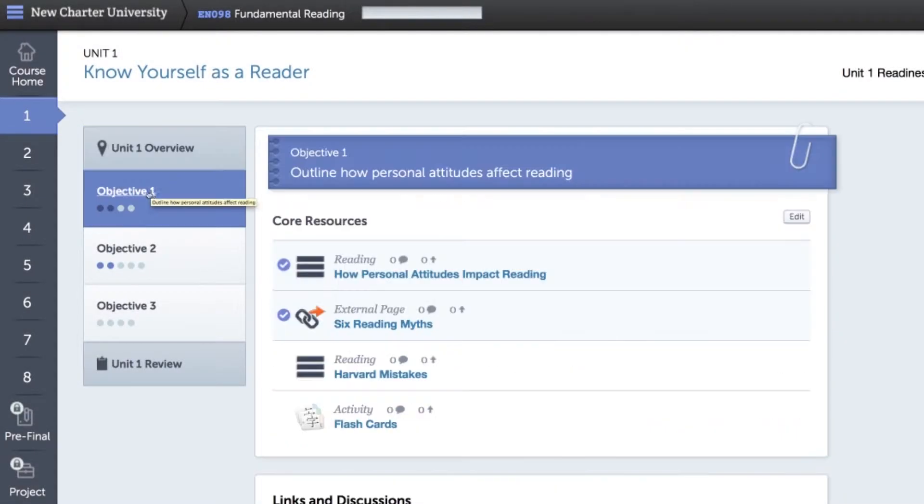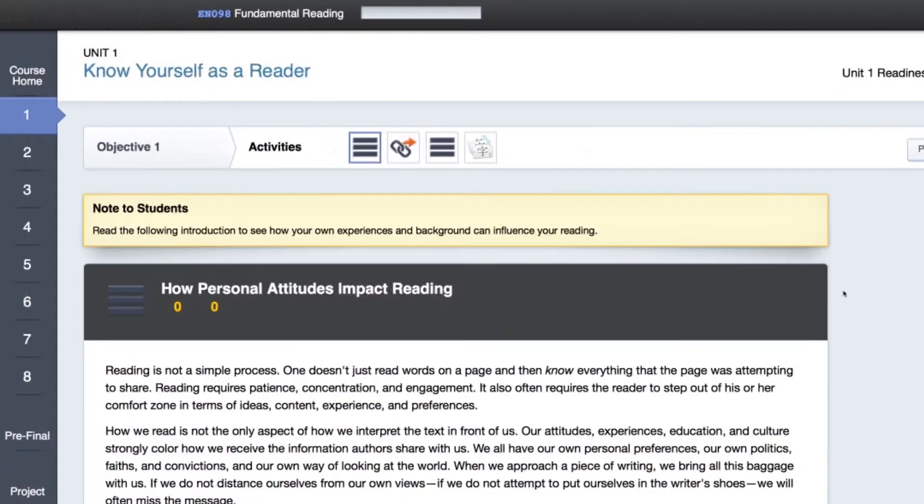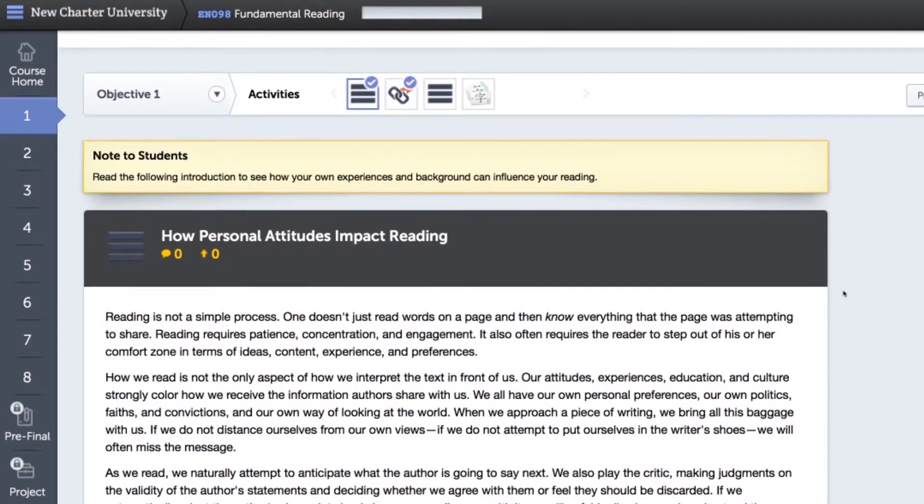This course is designed to help you get the most out of your reading and study time. We'll introduce you to a variety of reading and study strategies to make you a stronger student. And since everyone learns differently, we'll determine what works best for you.